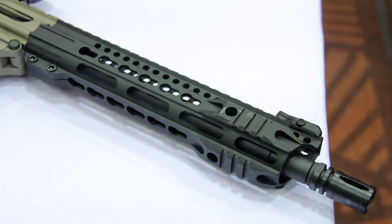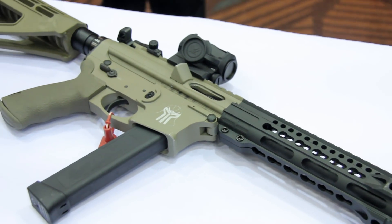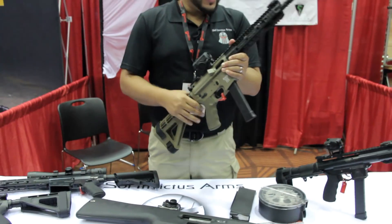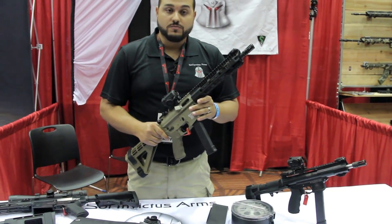These pistol caliber carbines are closest to shipping now. The AA-12 we're going to be shipping towards the end of the year. And then the TAC-9 that I just showed you, that one's probably going to be shipping in the next couple of months or so.